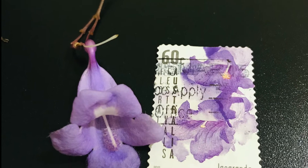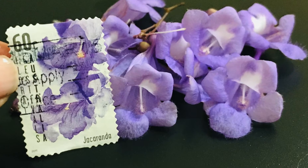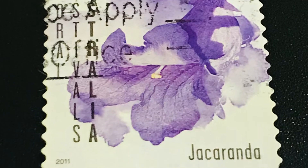See this stamp. It is about Jacaranda, botanically called Jacaranda mimosifolia. This stamp is an Australian one, issued in the year 2011 for the floral festival of Australia.